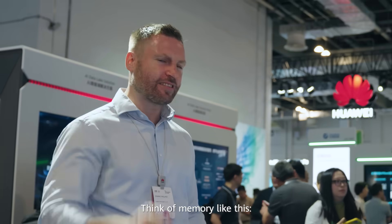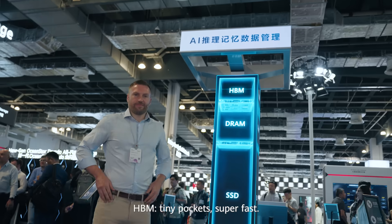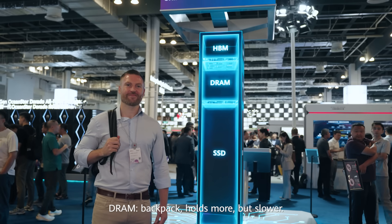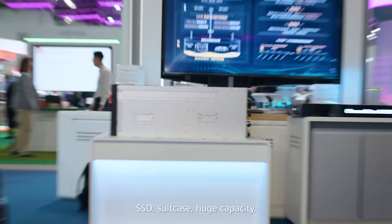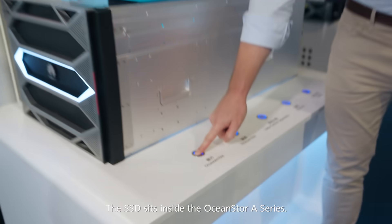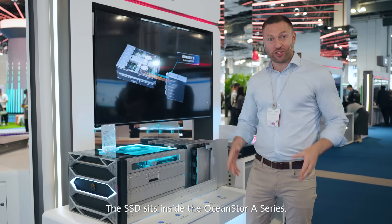Think of memory like this: HBM is like tiny pockets — super fast. DRAM is like a backpack — holds more but slower. SSD is like a suitcase — huge capacity. The SSD sits inside the OceanStore A-Series.